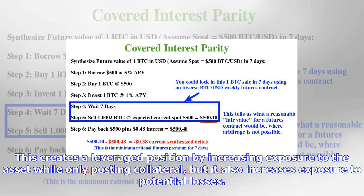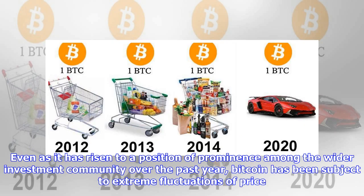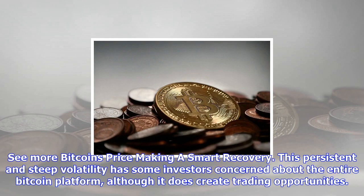Even as it has risen to a position of prominence among the wider investment community over the past year, Bitcoin has been subject to extreme fluctuations of price. This persistent and steep volatility has some investors concerned about the entire Bitcoin platform, although it does create trading opportunities. Many Bitcoin exchanges now offer the option of futures trading in the cryptocurrency.